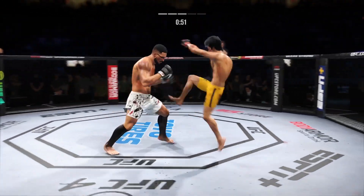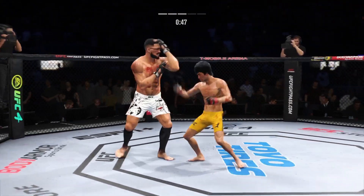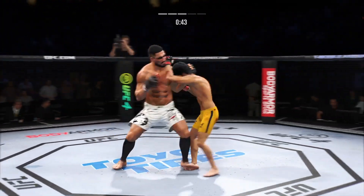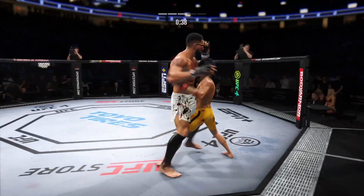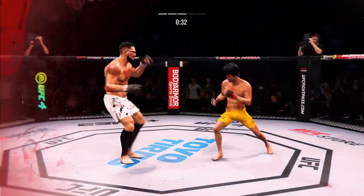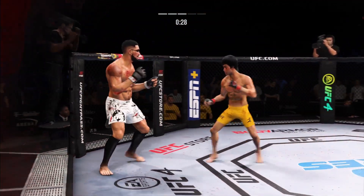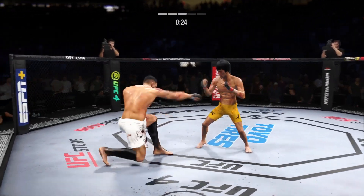What a punch — planted and fired there, landed to the body. Single collar tie now. Now gets an underhook to get a more dominant position. Very nice leg kick there by Lee. You don't really stand after you take a head kick like this. That is such toughness to even be on his feet right now.